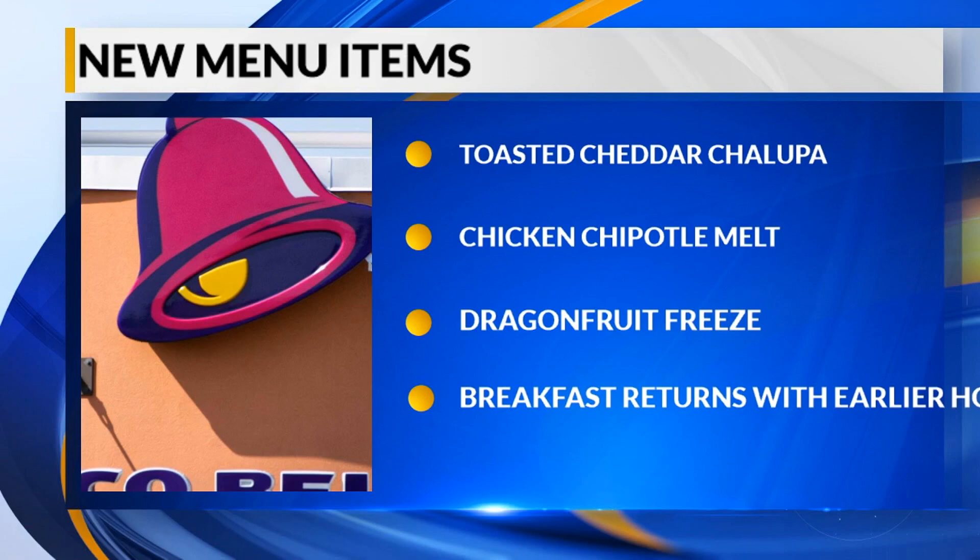Also new to the menu are the Chicken Chipotle Melt and the Dragon Fruit Breeze. Early birds can also look forward to the company bringing back breakfast, with earlier openings at some locations where breakfast had been stopped due to the pandemic.